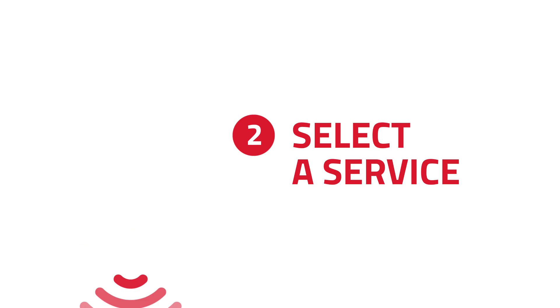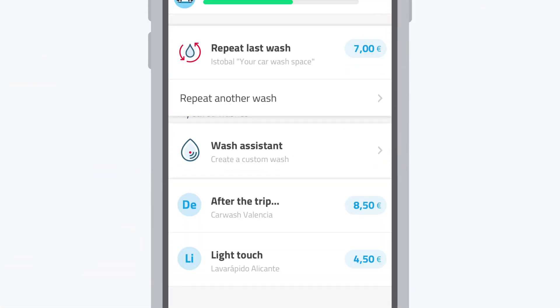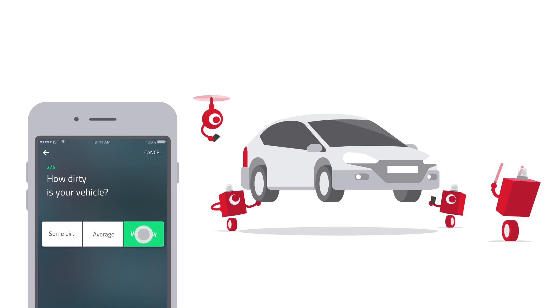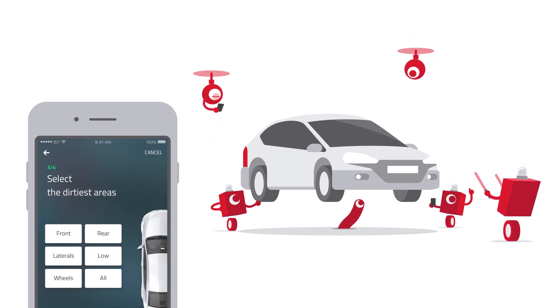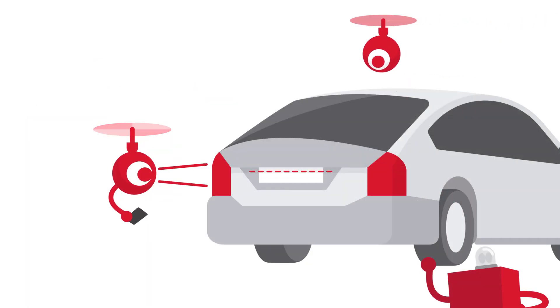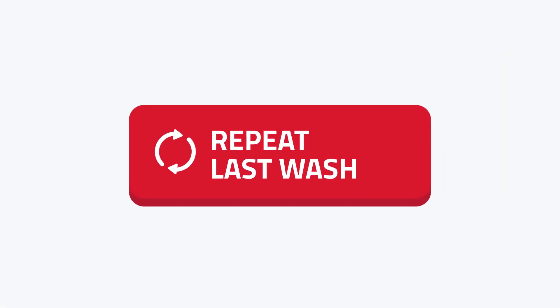Select one of the programs or let yourself be advised by our SmartWash assistant. Thanks to the plate recognition you can also repeat your last wash.